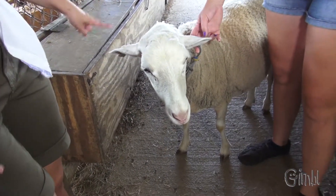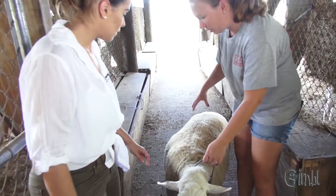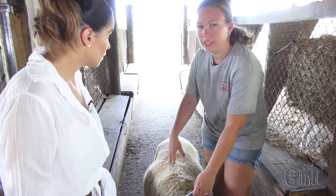Did you guys already shave her? Well, she was shaved a few months ago — it's starting to grow back right now. What we do is we take electric clippers and we shave straight down her back, her whole body, and it doesn't hurt. It's just like a haircut.